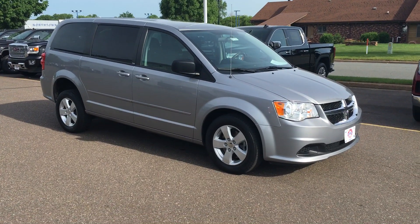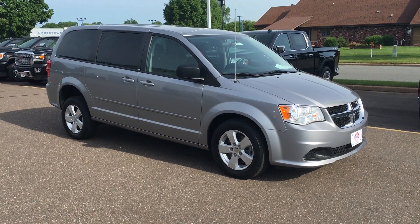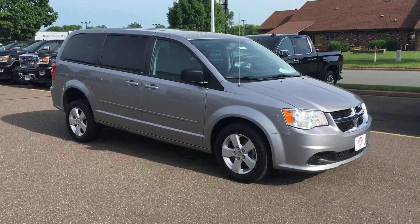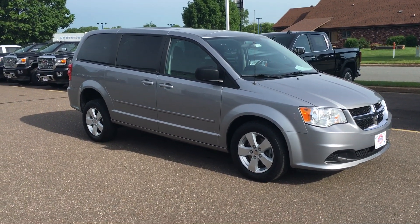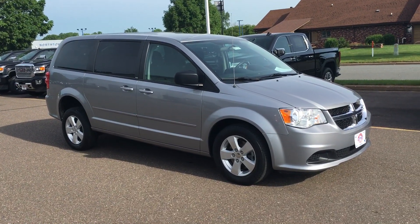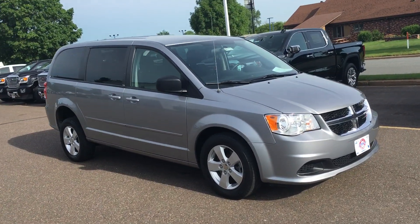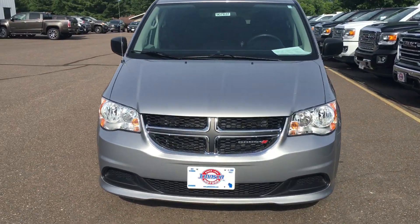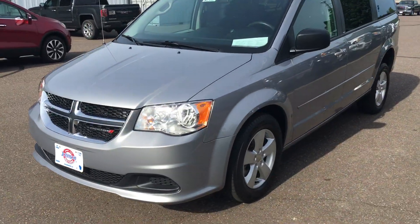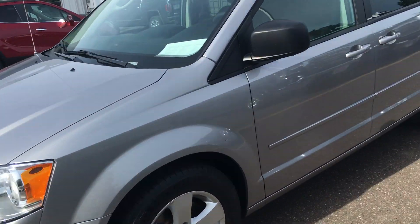Hey everybody, it's Marcus at Johnson Motors here. I'm going to show you this 2013 Dodge Grand Caravan with 51,500 miles. It is a handicap accessible van, very sharp. Three owners, no accident, local trade, very good shape. Tires are good.